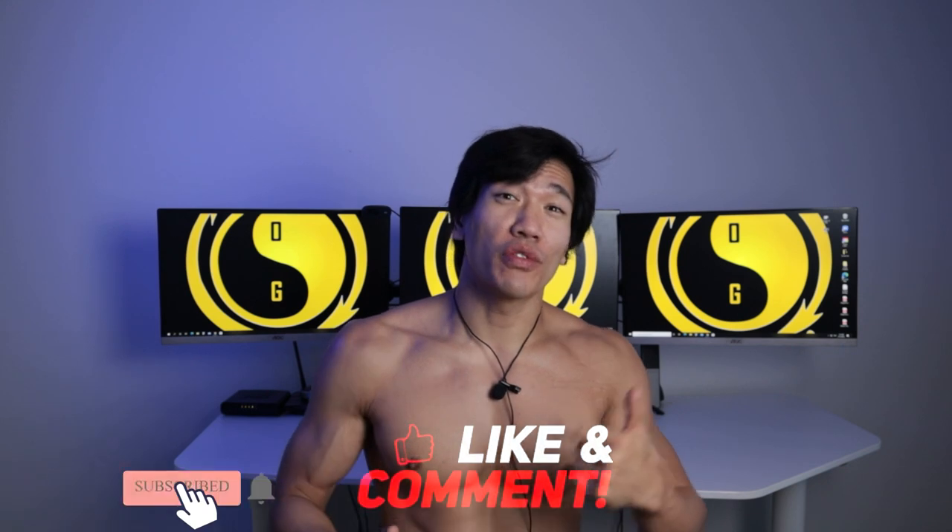Take a second to like the video, subscribe to the channel of course, and click on the notification bell to get notified when I push out videos.